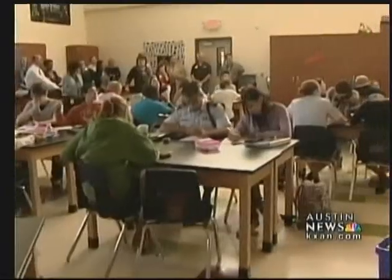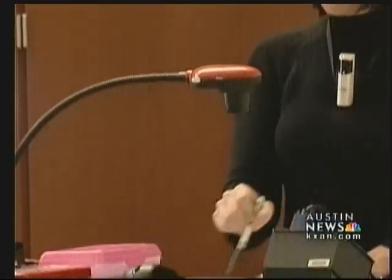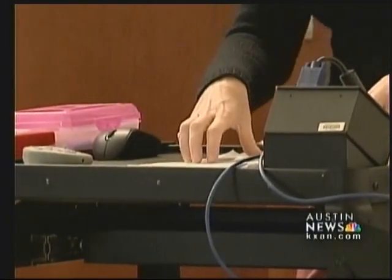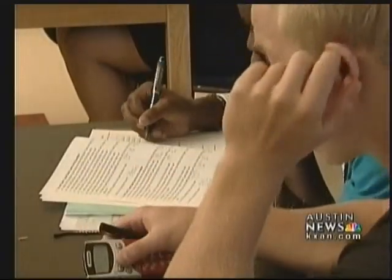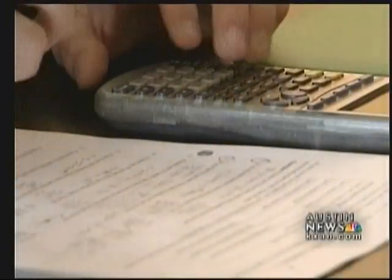The handheld devices are part of what's called an innovation station. Chemistry teacher Denise Sanders is standing behind one — they run about $4,000 each. Right now they're being phased into classrooms across the Austin School District with bond funding. The results so far: students and teachers say the lessons are more inclusive and kids learn faster.